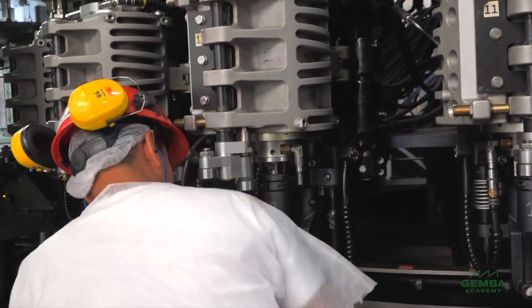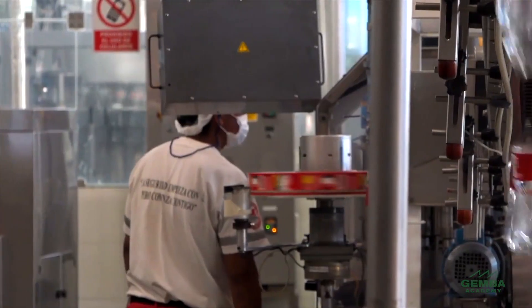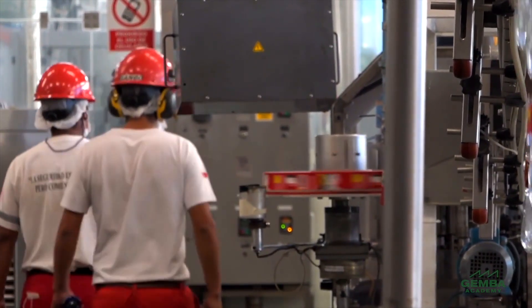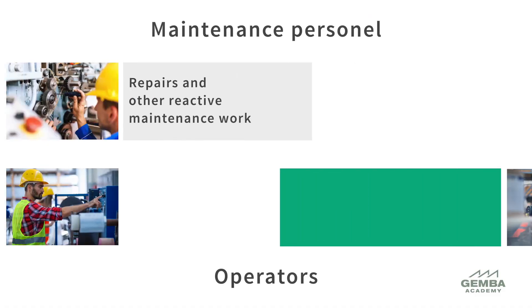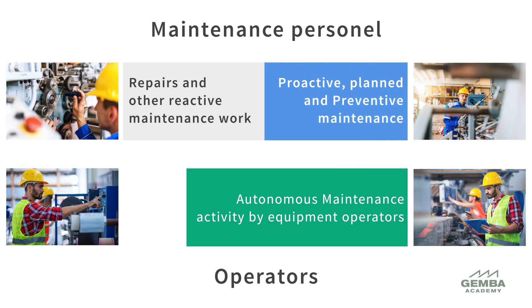One of the ways this is accomplished is by detecting and correcting equipment problems early. The people who run the machines every day are closest to them — they are the first line of defense against equipment problems. In addition, autonomous maintenance creates the capacity for an organization's maintenance team to do more planned and preventive activities than before.